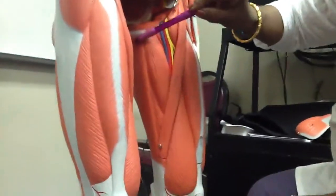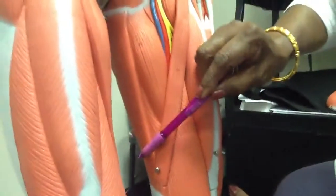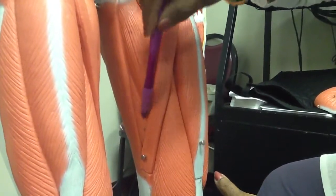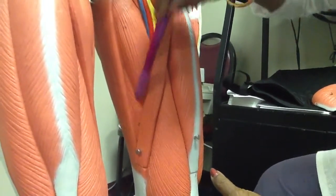That is the gracilis muscle, which goes all the way down to the tibia. And this is the part of the adductor magnus.